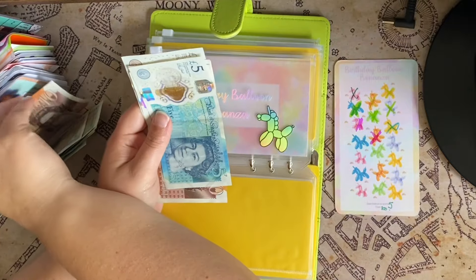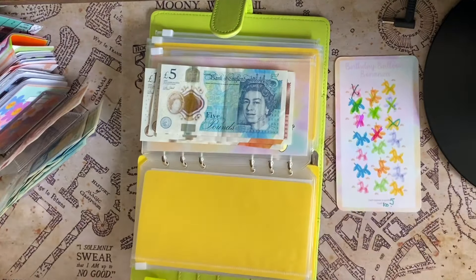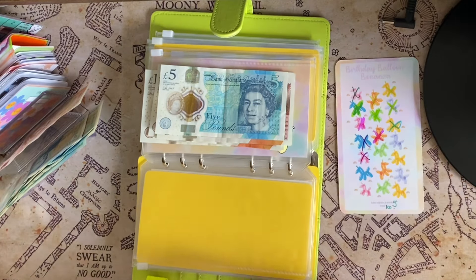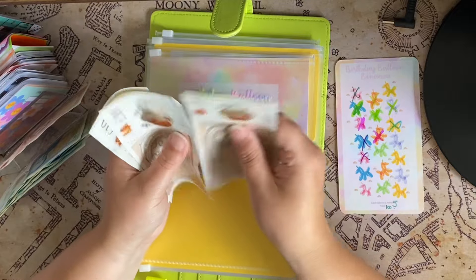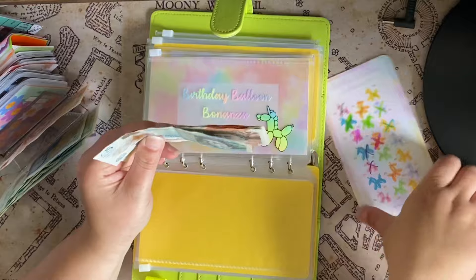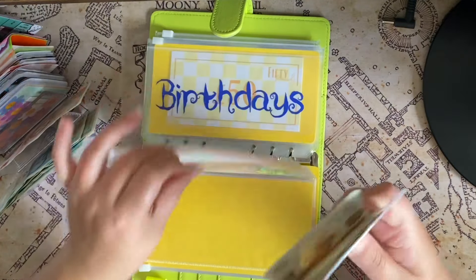Birthdays — let's put £10 in. Let's cross this one off and this one. So 10, 20, 30, 40, 50, and 5 — so it's £205 now. Yes, £150 from the dragon one.